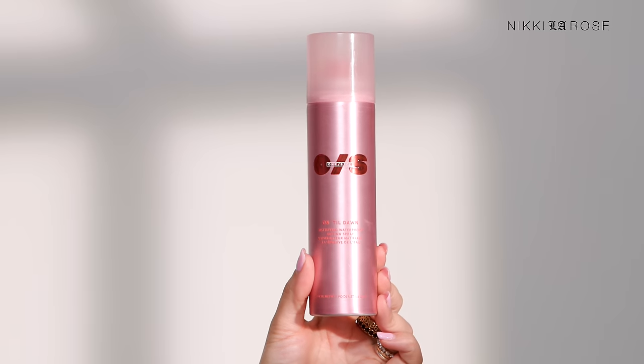First, probably no surprise — the On Till Dawn Setting Spray from One Size Beauty. It's no joke. It's like shellacking your makeup onto your face; it will not move. It's the best long-lasting setting spray I've ever used. The other one — and the one we're using first as a first round of setting spray — is the Charlotte Tilbury Airbrush Flawless Setting Spray. Before going in with powders, you want to layer your setting spray if you have oily skin to keep your makeup on all day. Layer it throughout your makeup application, not just at the finish.